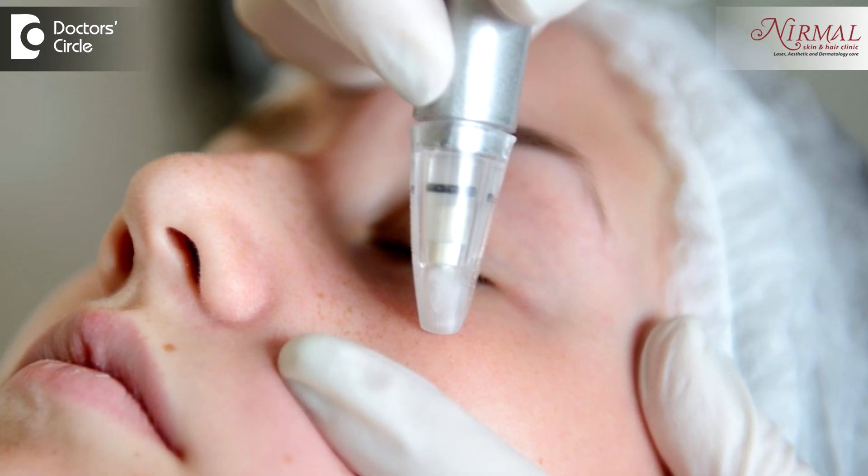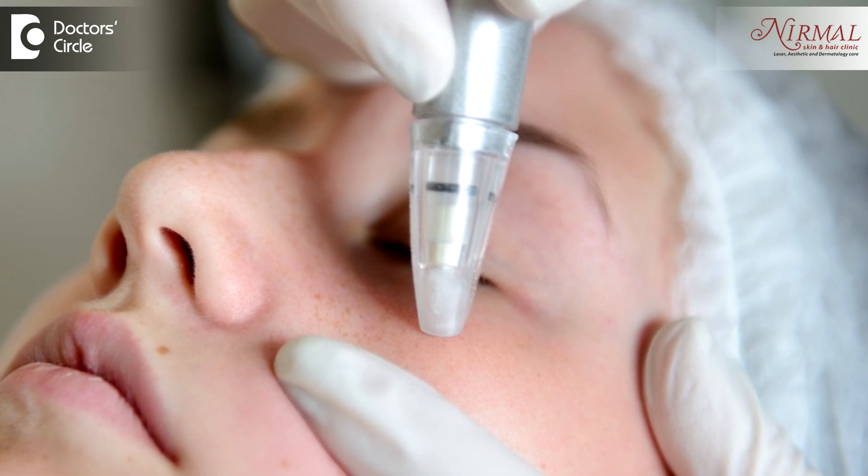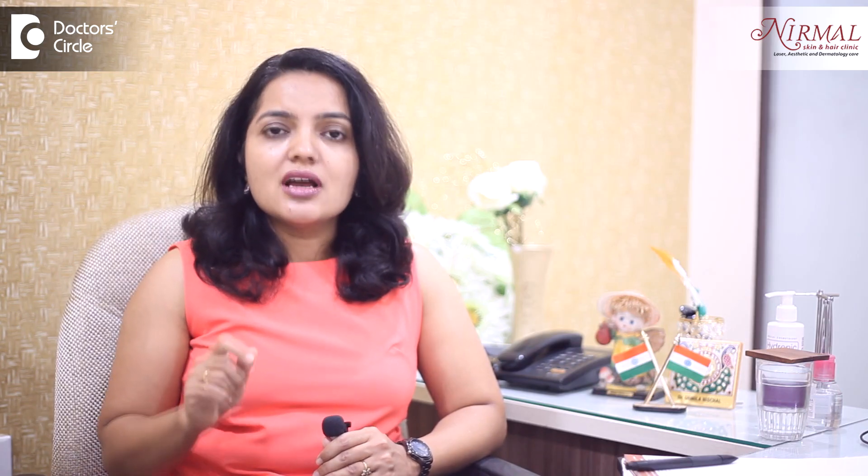For scars that are really deep and resistant to treatment by other modalities. Now coming to microdermabrasion — the term itself adds 'micro' in front of dermabrasion. So it is superficial peeling of the skin and it can be done by two modalities.